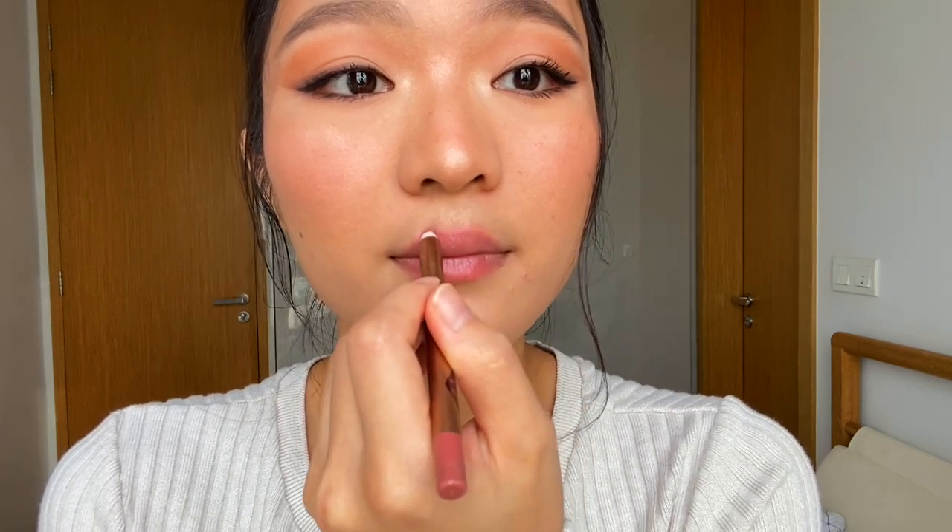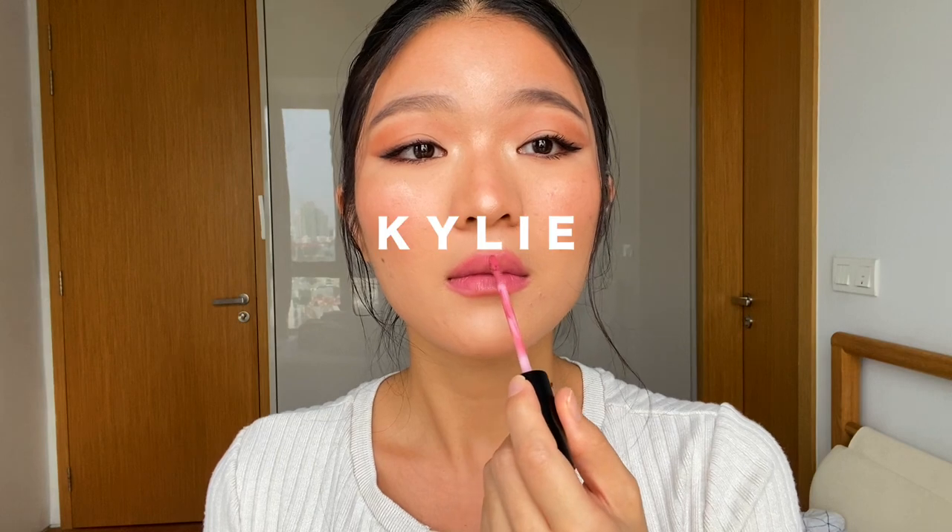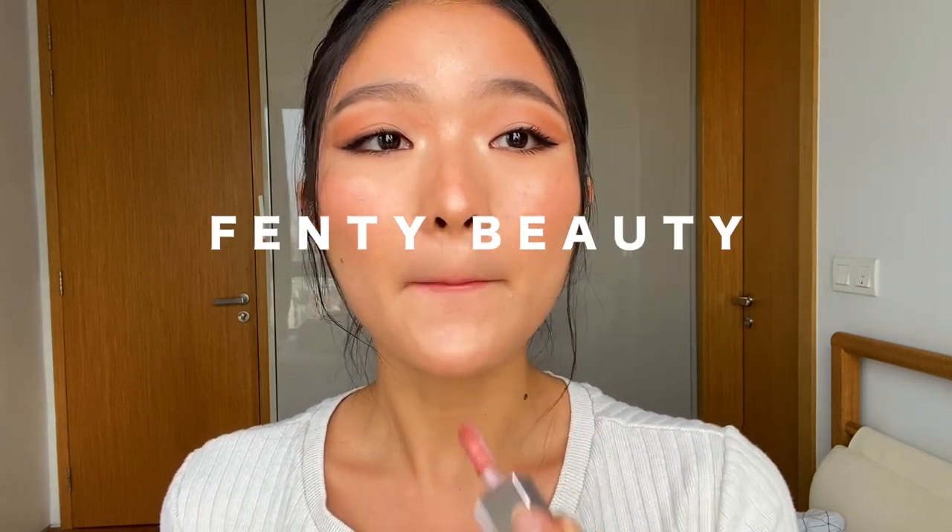To add an extra glow to my face, I'm using Fenty Beauty Diamond Bomb, tapping it on the higher cheekbones with my finger. For the lips, I'm using my Charlotte Tilbury Pillow Talk lip liner to overline my lips for a fuller look. Then filling in my lips with Kylie lipstick in Candy Cake, topping it up with a nude gloss from Sephora in the middle, and finishing with my favorite Fenty Beauty Gloss Bomb in the shade Karat Sheet.